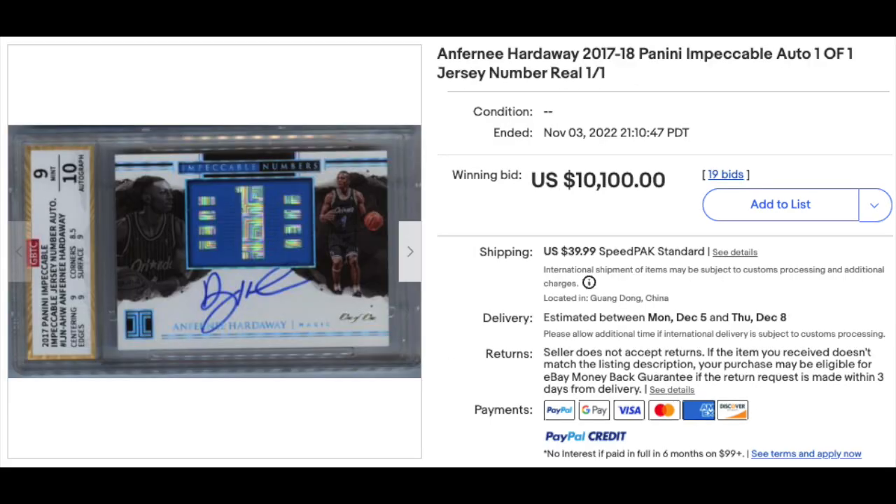On to basketball. Penny Hardaway — Anthony Hardaway 2017 Panini Impeccable jersey number auto, that's a one of one. It's in a holder I've never heard of before — a company called GBTC. Looks like Mint 9 with a 10 for the auto. $10,000 plus. I would be hesitant to buy a card for that much money not in one of the major grading company holders.